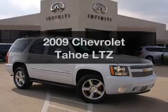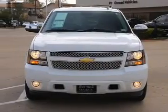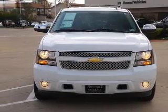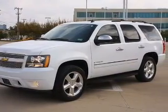Introducing the 2009 Chevrolet Tahoe. If you're looking for a first-rate auto, this one could be yours today. With a powerful 8-cylinder engine connected to a smooth-shifting 6-speed automatic transmission.